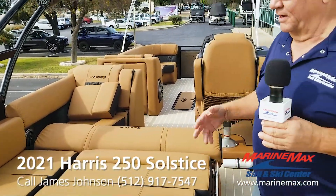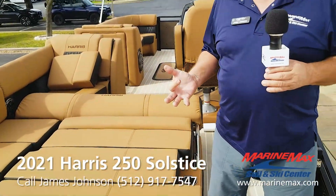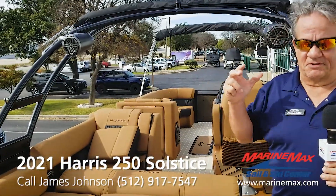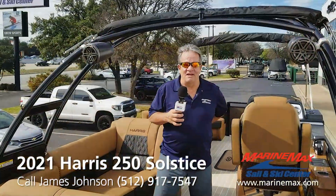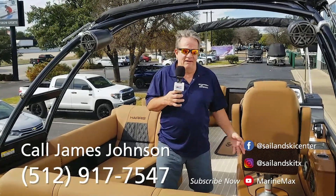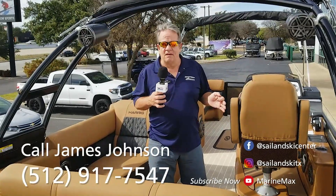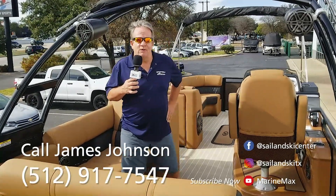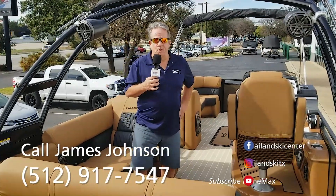This boat is really exciting — use its speed, pull water sports, drag tubes around, and entertain your friends and family with tons of room. You don't feel crammed in at all, which reduces fatigue and stress — that's what these Harris boats are all about. Thanks for checking out the 2021 Solstice 250. If you'd like to come see it, I'm James Johnson with MarineMax Sail and Ski. You can reach me at 512-917-7547 or email james.johnson@marinemax.com. Have a Merry Christmas!